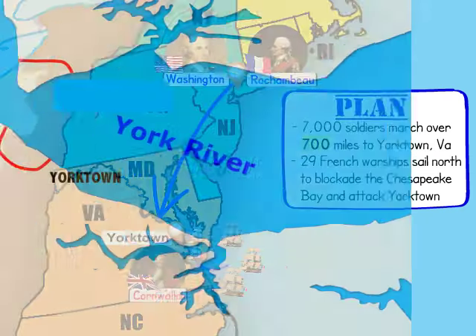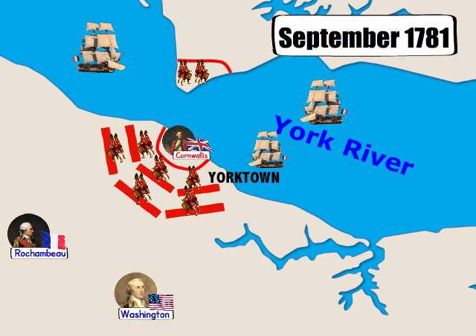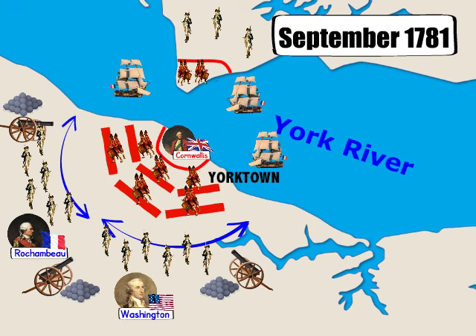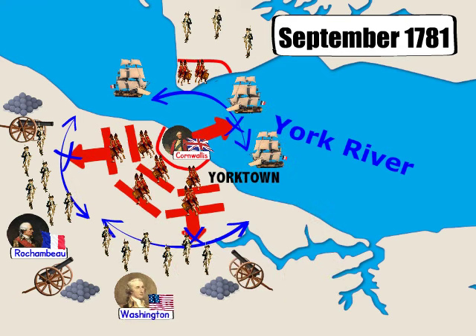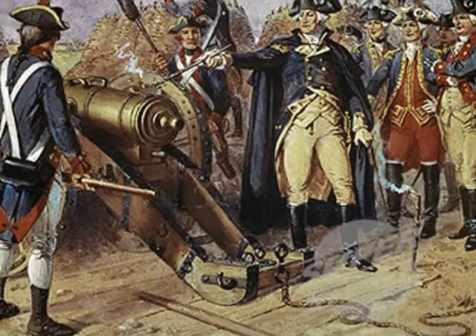Luckily, the plan worked. The Continental Army and the French fleet both arrived in Yorktown in September. Washington and Rochambeau's soldiers surrounded Yorktown by land, while the French fleet blocked their escape by sea. British General Cornwallis was in a tight spot — trapped with no way out and no way to get fresh supplies. It was only a matter of time before the British ran out of food and ammunition.